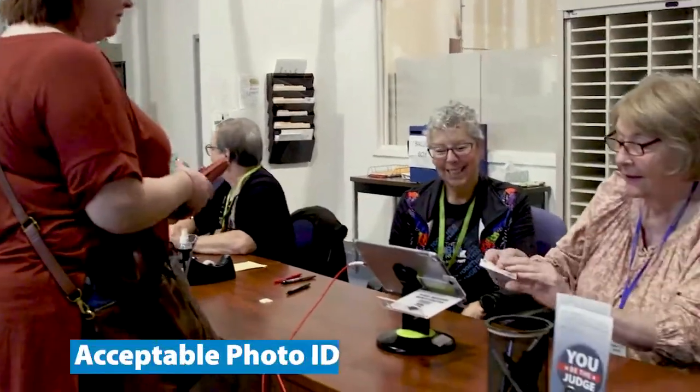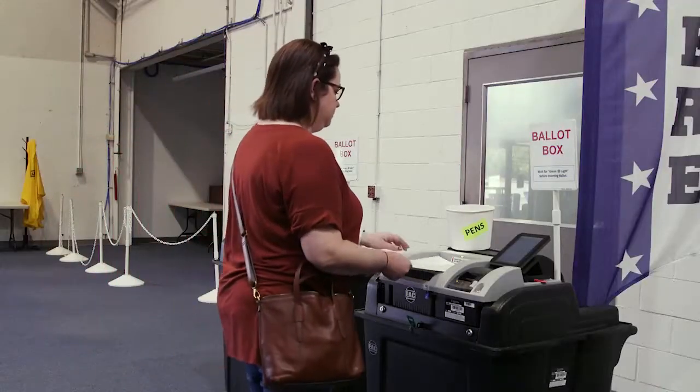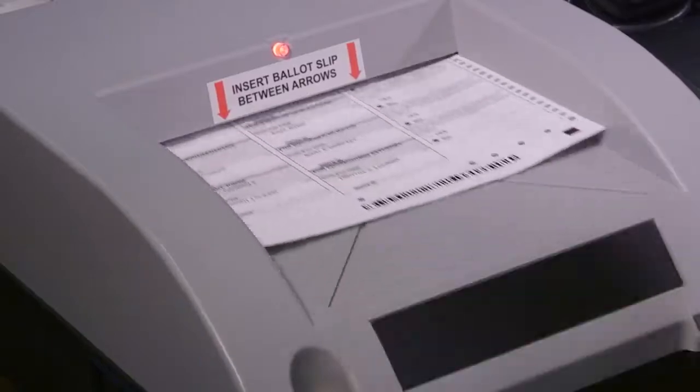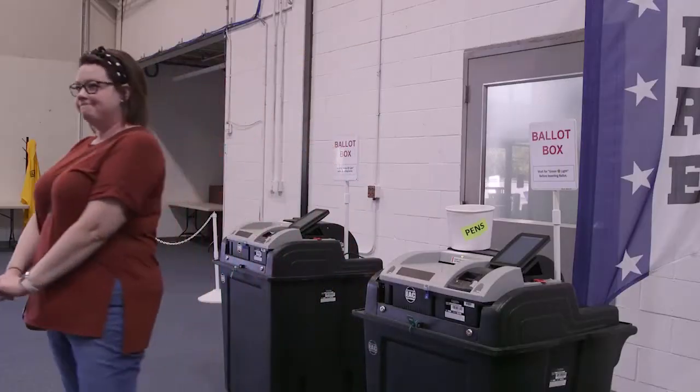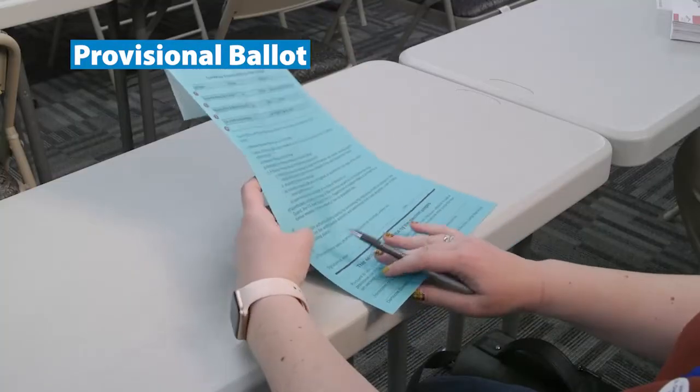Each voter must present an acceptable form of photo ID to receive a ballot. After voting, the ballot is inserted into the voting machine, which scans the ballot and registers the votes. If a voter does not have an acceptable photo ID, they will be given a blue provisional ballot.